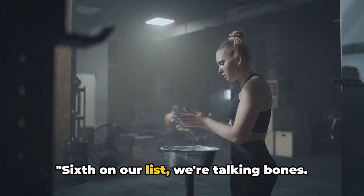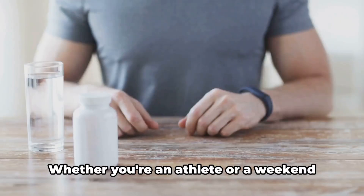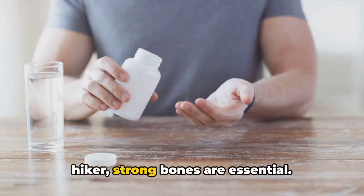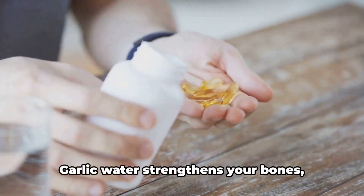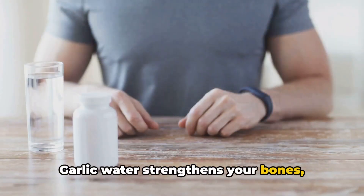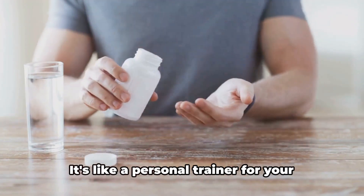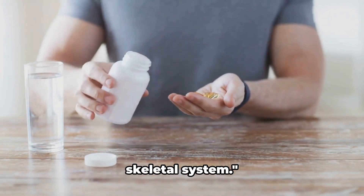Sixth on our list, we're talking bones. Whether you're an athlete or a weekend hiker, strong bones are essential. Garlic water strengthens your bones, making them ready to support you in all your adventures. It's like a personal trainer for your skeletal system.